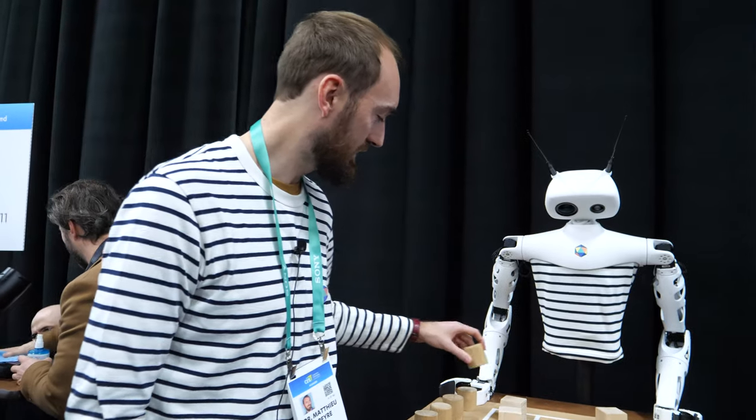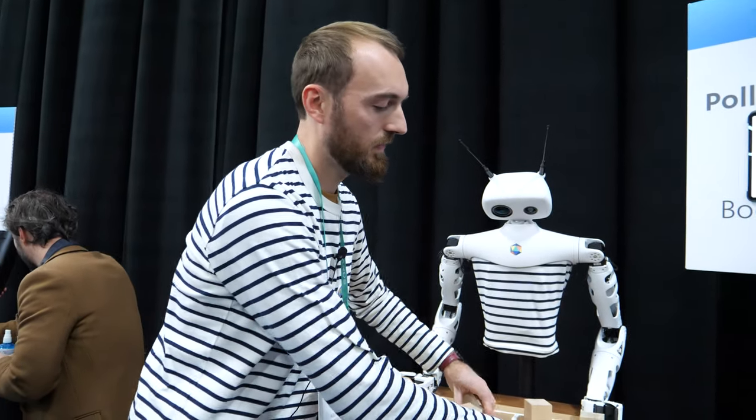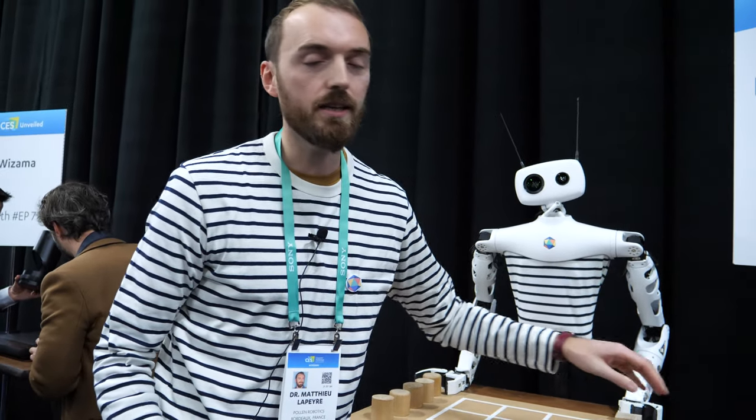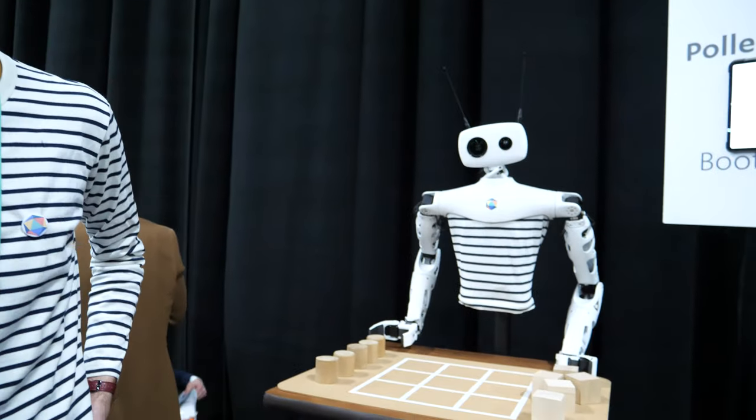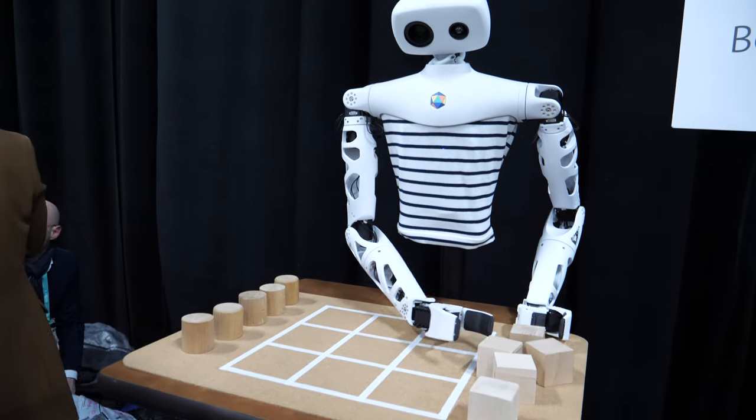Pollen Robotics is a new company — a startup. We were founded in 2016, and we develop interactive robots for the real world. This one is the latest product we are launching at CES.